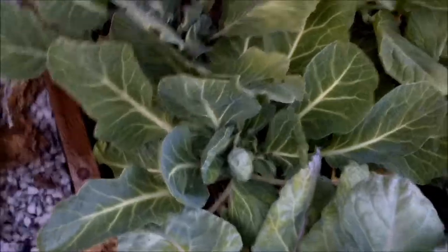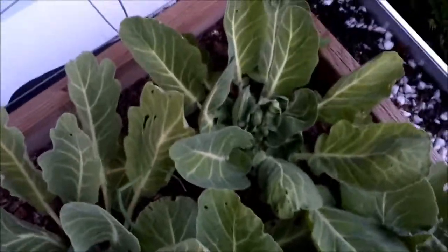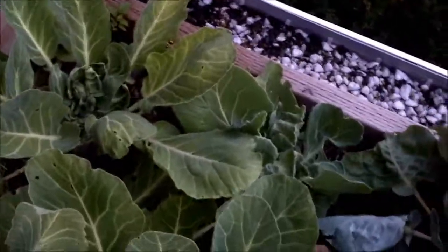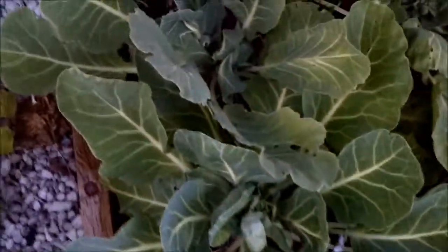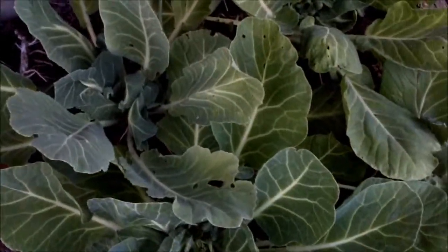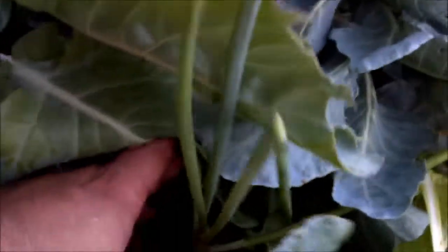My collard greens, which I've been picking since the spring, they're doing well. They're actually doing a little bit better when the temperatures cooled earlier in the month, which would be early August. We had a bit of a cold spell but now things are getting hot again. I think I'm gonna start picking at these more and then let them grow throughout the fall. I also have some onions that I planted between the rows and they've done well. Even though they're pretty much buried, they're growing, so it's promising.